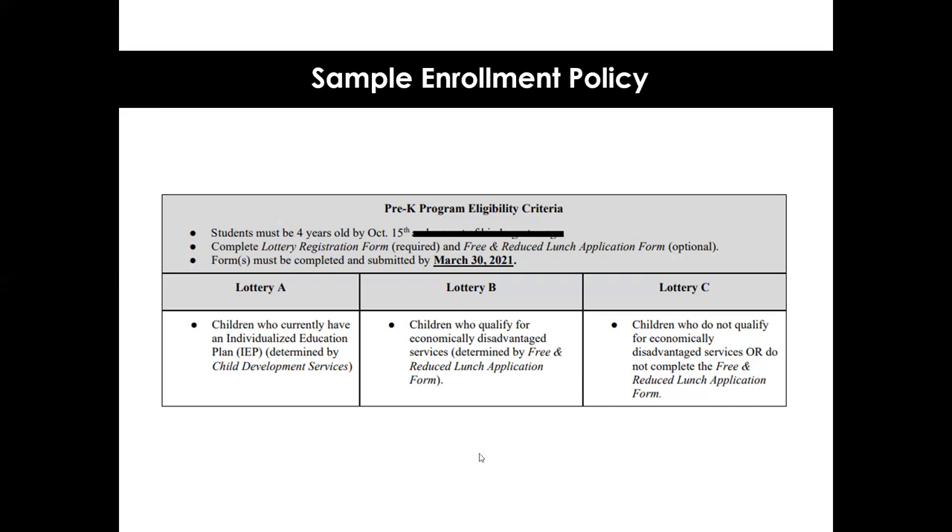One way to think about how many spaces to allocate within a lottery is to look at your K-12 population and mirror the current percentages of students that fall into different populations, then divide up the available slots accordingly. This ensures you're being responsive to the needs of your community. If you're partnering with a certain partner who has specific enrollment requirements, that will need to be a consideration prior to developing your own enrollment policy.